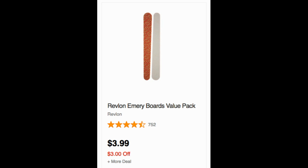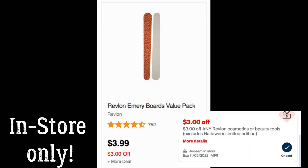Another deal I couldn't do in my store: Revlon Emery boards, included in the buy two, get a $5 extra back deal, or buy three, get an $8 extra back deal. This is in-store only using an instant coupon. Grab two at $3.99 each, totaling $7.98, then use the $3 off Revlon Cosmetics or Beauty Tools coupon — it works on Emery boards. That brings you to $4.98, and you get a $5 extra back, making both packs completely free.